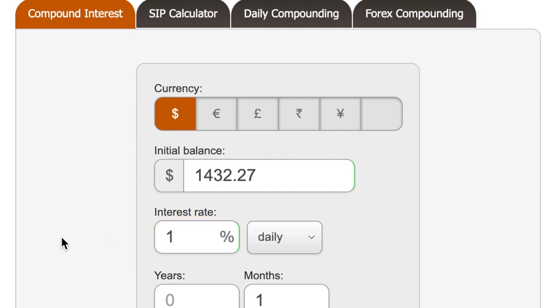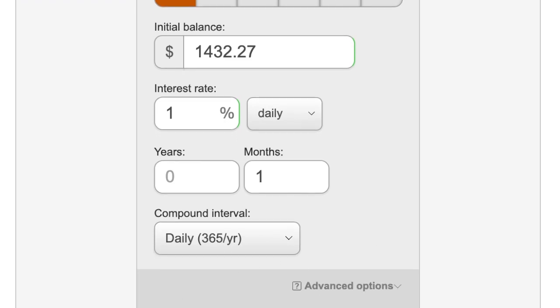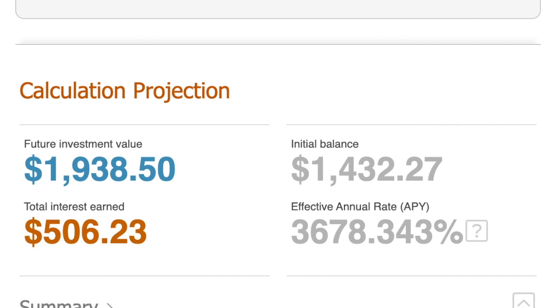So my $500 would have earned me a profit of $932, giving me a balance of $1,400. Now let's see what I'm going to get on a monthly basis — if I don't want to compound anymore and instead want to compound for one month and then withdraw at the end of the month. In this calculation I'll put 1% a day and run it for a month.